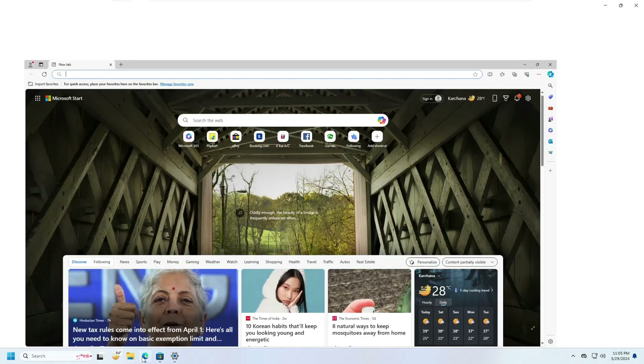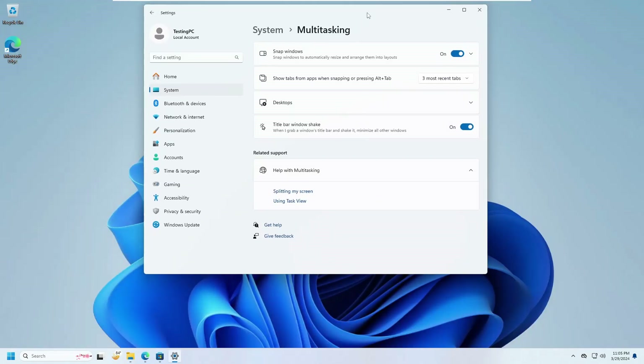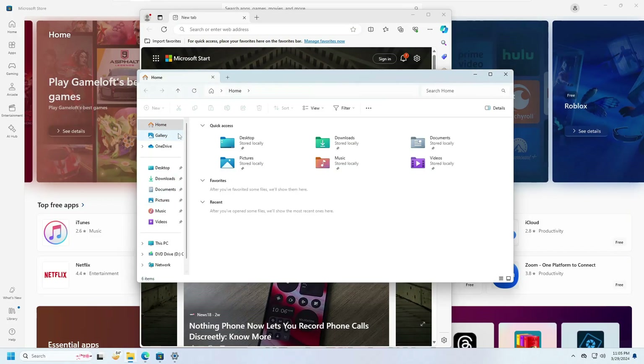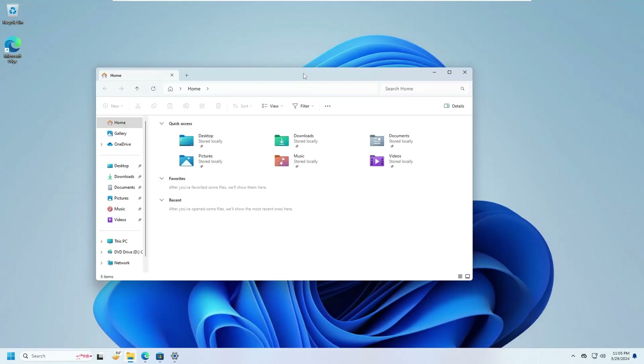Once enabled, if you have multiple applications open and want to minimize all of them quickly, just grab any application and strongly shake it — and all the other applications will be minimized. This is really useful for people working in a college, school, or at work who don't want others to see what they're doing, and they can use this feature to quickly minimize all other windows.